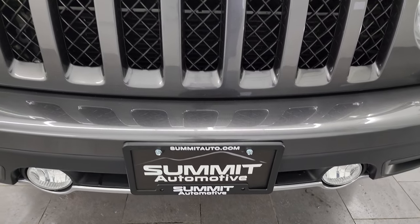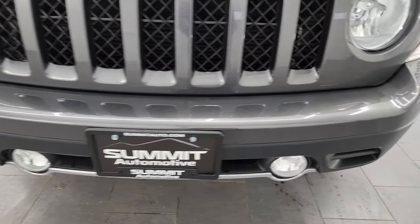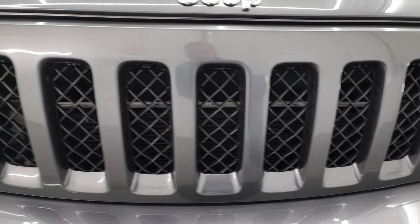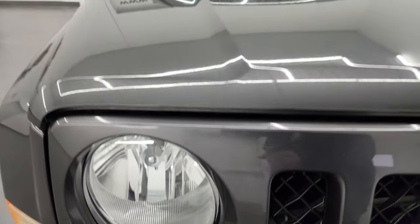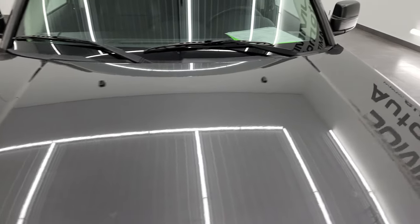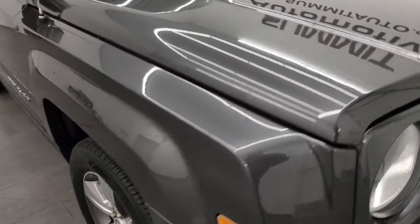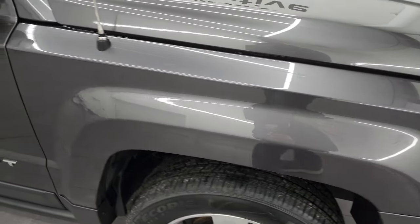You get the factory fog lights on here, and the front bumper is in really nice condition — I didn't see any major dents or cracks. The grille is in great shape as well, and the headlight lenses are crystal clear. The hood is in fantastic condition, no major dents or dings, and the passenger side front fender is in excellent condition as well.